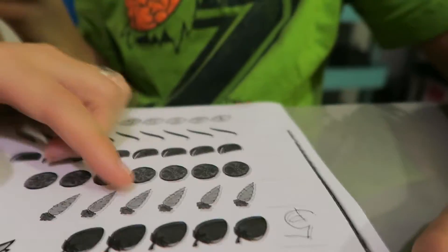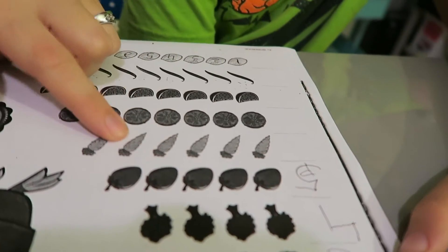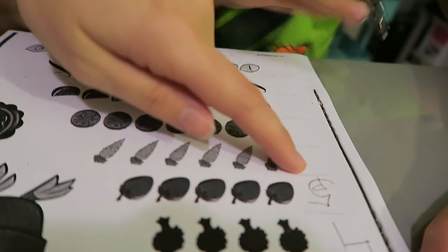Good job. How many carrots? One, two, three, four, five, six. Write me six.